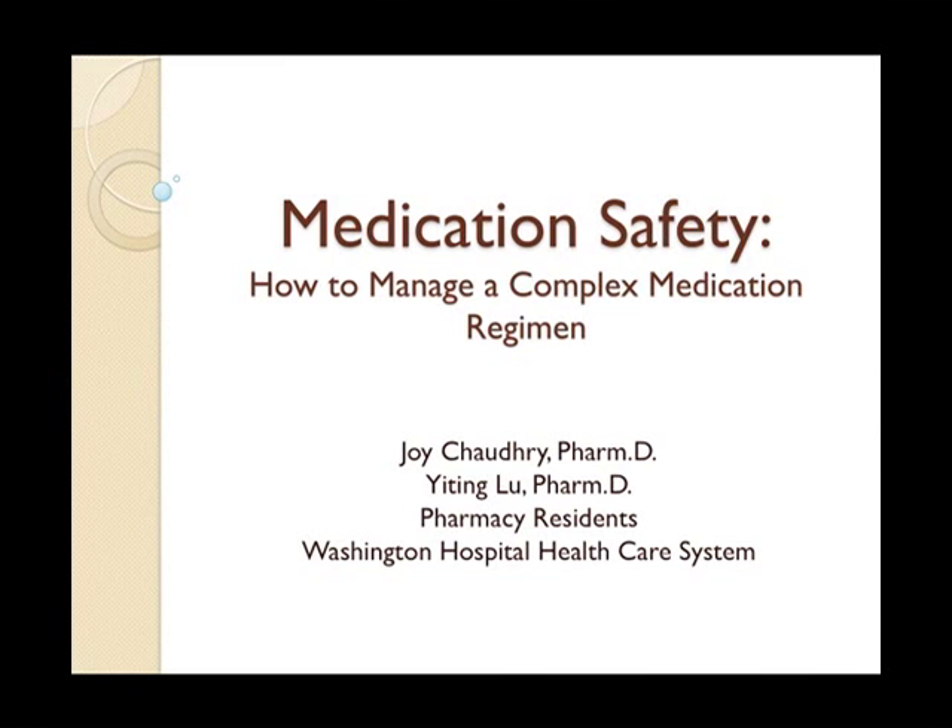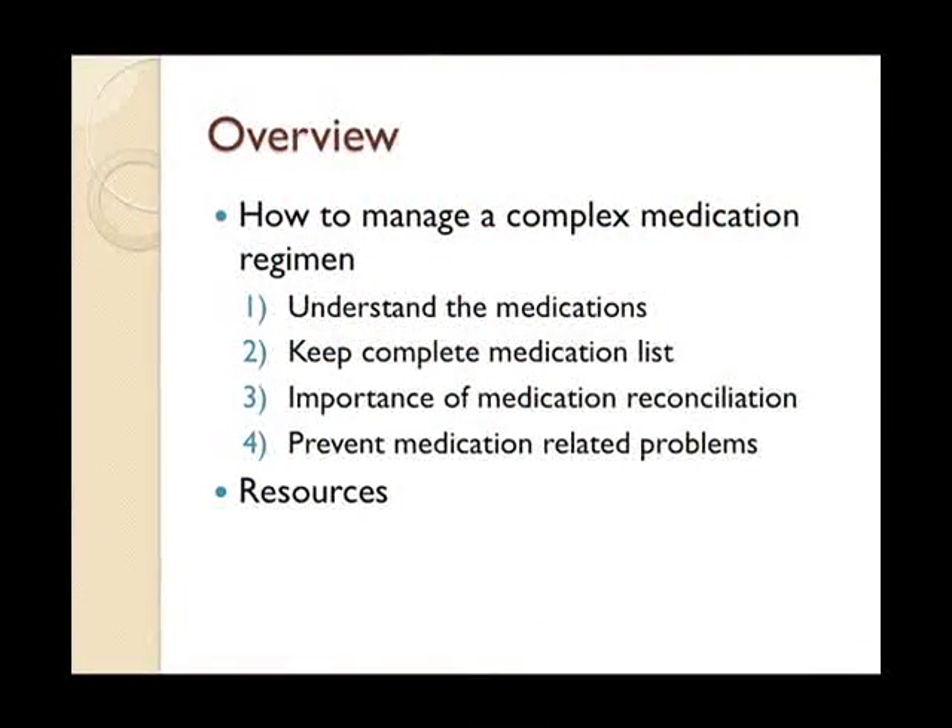Today we're going to talk about medication safety. We know many of you are caregivers of your loved ones, so we're going to mainly focus on providing you with important tips and tools on how to manage your loved one's medications. We will cover how to better understand medications, how to keep a complete medication list, medication reconciliation, how to prevent medication-related problems, and a list of resources for questions.